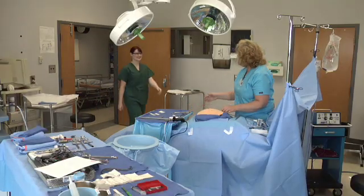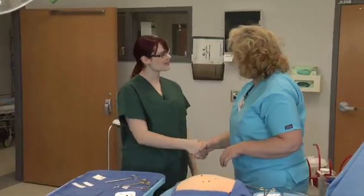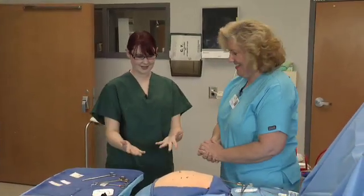Hey T.C., how are you? Very good, thanks. So what is this? What are you doing here? Well, I'm getting ready to give a class on suturing.